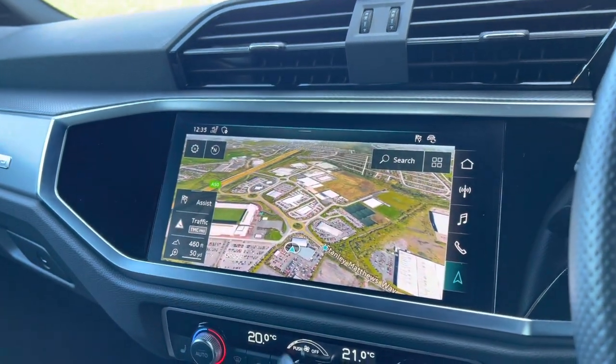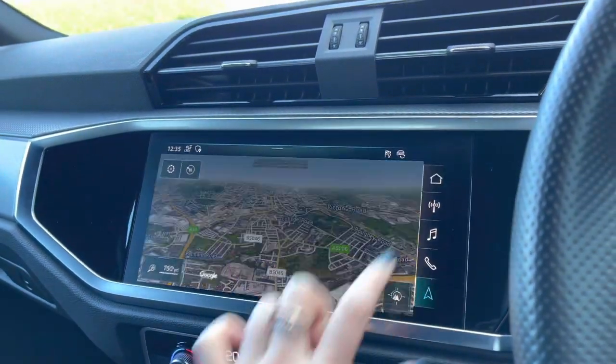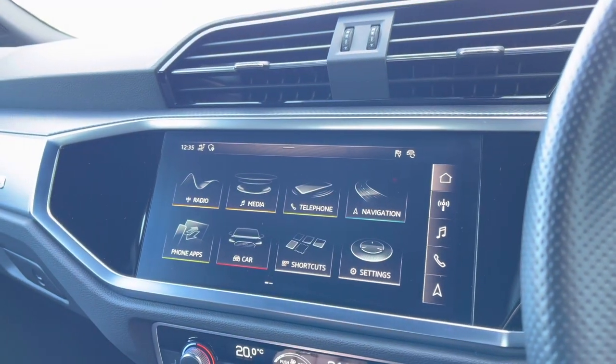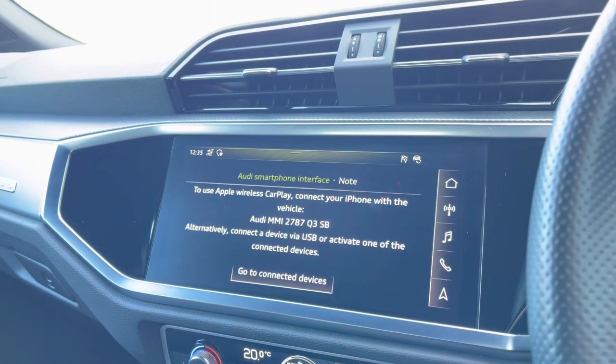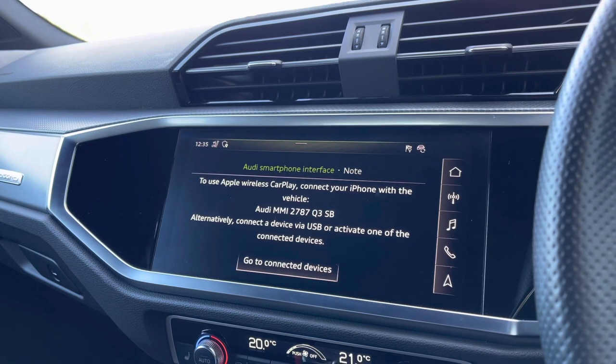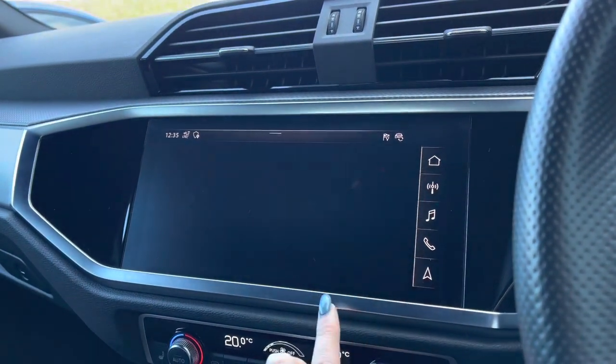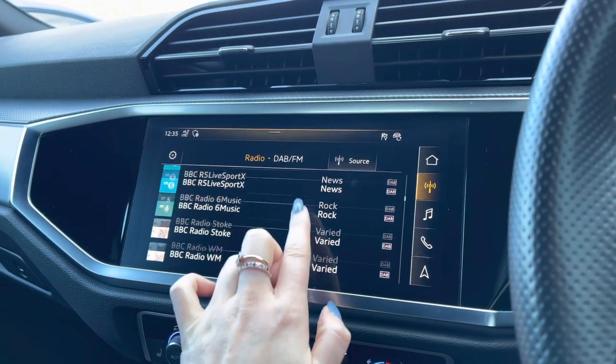Moving across, you'll be able to see that the MMI navigation is also on the touchscreen display. Here we have the 3D Google map view. We can also access the Audi smartphone interface with Apple CarPlay and Android Auto connectivity. We have the full DAB digital radio system fitted.